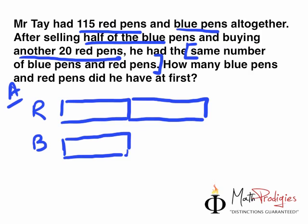And let's look at the second clue. The second clue is he bought another 20 red pens. So after is the same as the red. But before that, was it the same? No. Before that it was lesser. So before that, what was it? Before that, it was 20 less. Think about it — Mr. Tay bought another 20 red pens, and then it became more. So it was supposedly less before. And what is this thing over here that I'm drawing? It's actually 20.